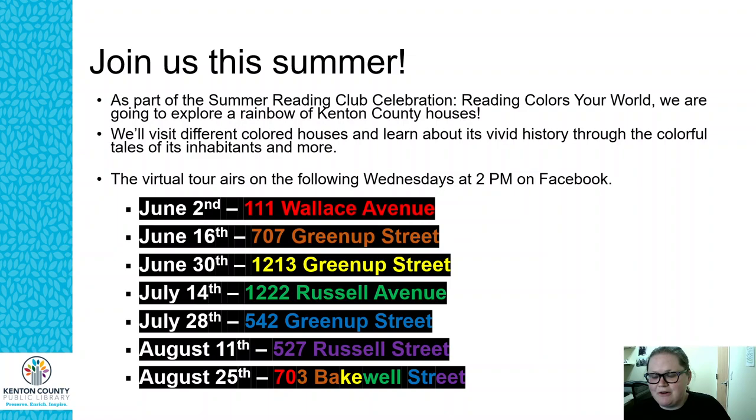Today is June 2nd and we are visiting 111 Wallace, which is a red house. The video presentations will be at 2pm, posted on Facebook and YouTube. Next, on June 16th, we'll visit an orange house at 707 Greenup Street. On June 30th, a yellow house at 1213 Greenup. On July 14th, 122 Russell Avenue. On July 28th, 542 Greenup Street. On August 11th, 527 Russell Street. And on August 25th, 703 Bakewell Street.